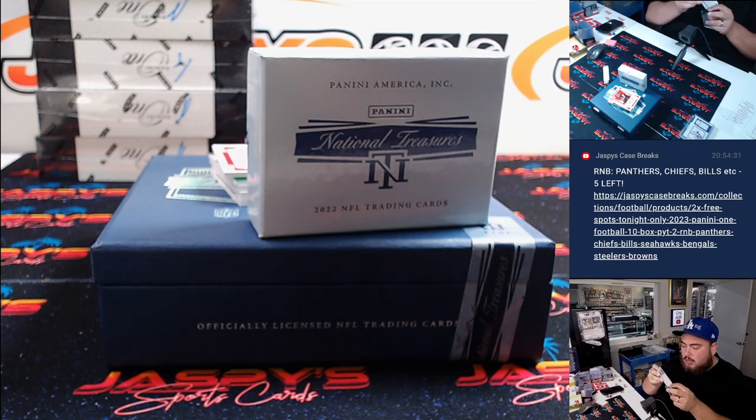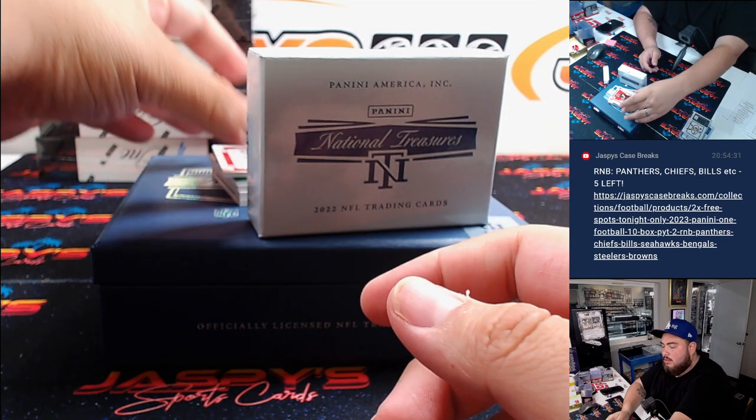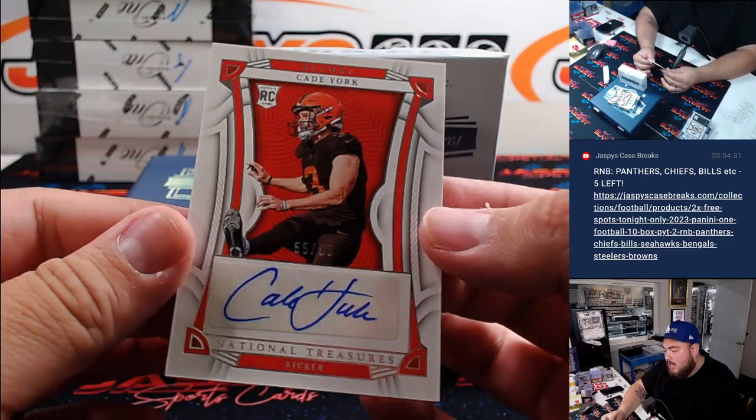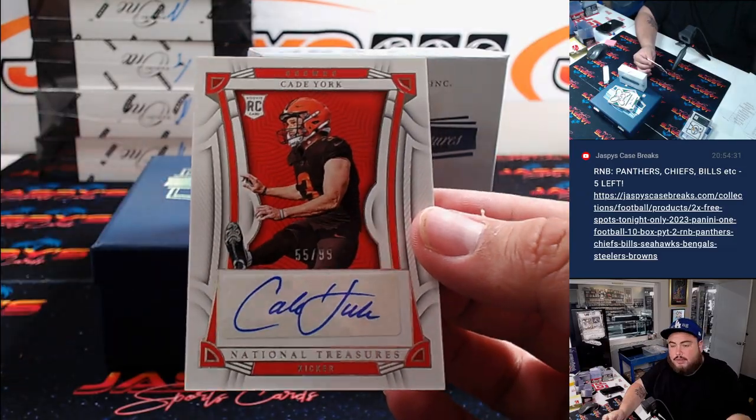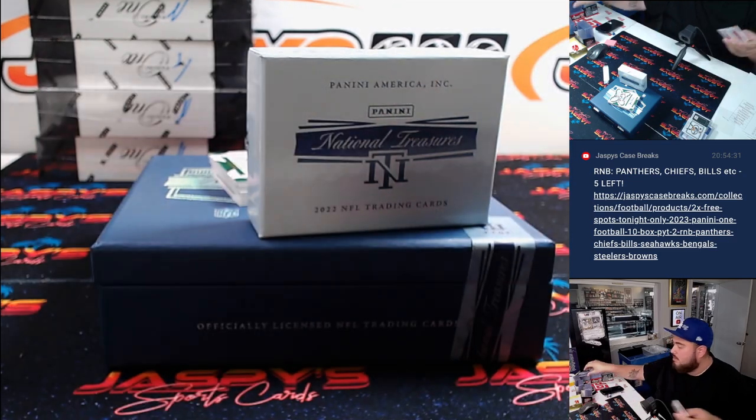All right, we should be going to the autos now, guys. Good luck — first one here is going to be a Kade York. Kade York to 99 for the Browns. Browns going to Samuel.